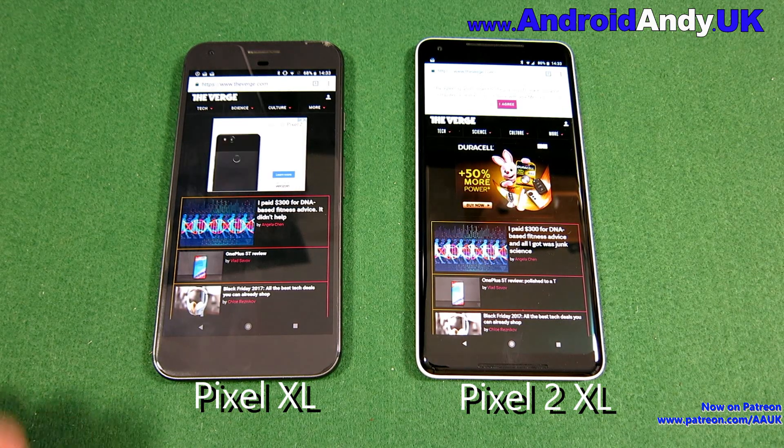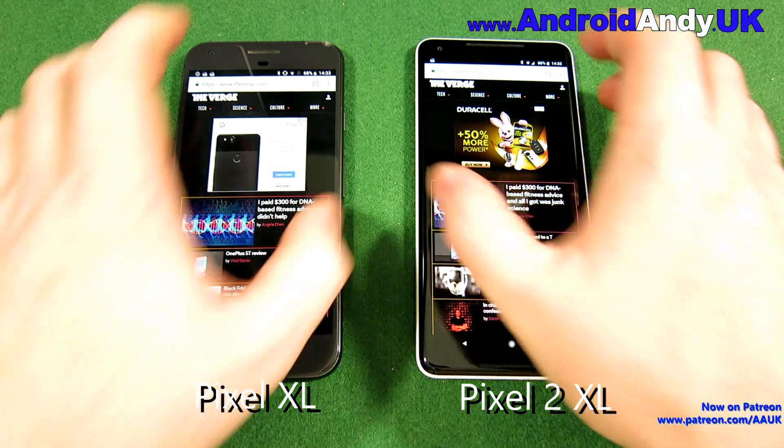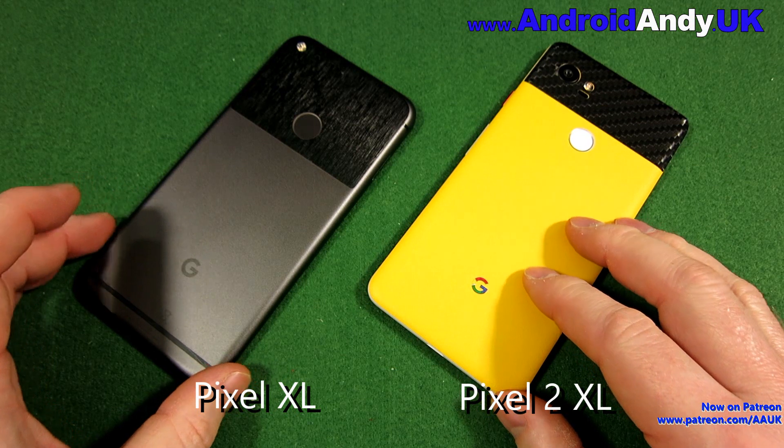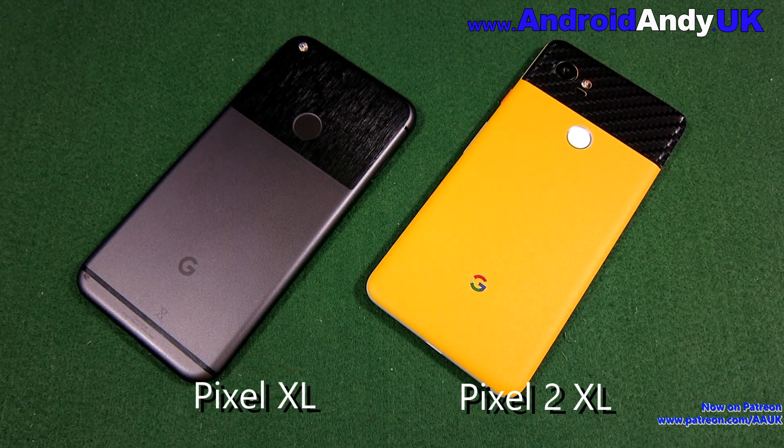I don't think there's that much between them really. When you think about the prices involved - the Pixel 2 XL being £800, and you can get the Pixel XL new for around £400 - the Pixel XL is a good option depending on your budget. I do think the 2 XL is the slightly better phone overall, but it is only slightly better and it's twice as much. So the call is yours. Let me know your thoughts in the comments down below. My name's Andy, I'll catch you all again soon.